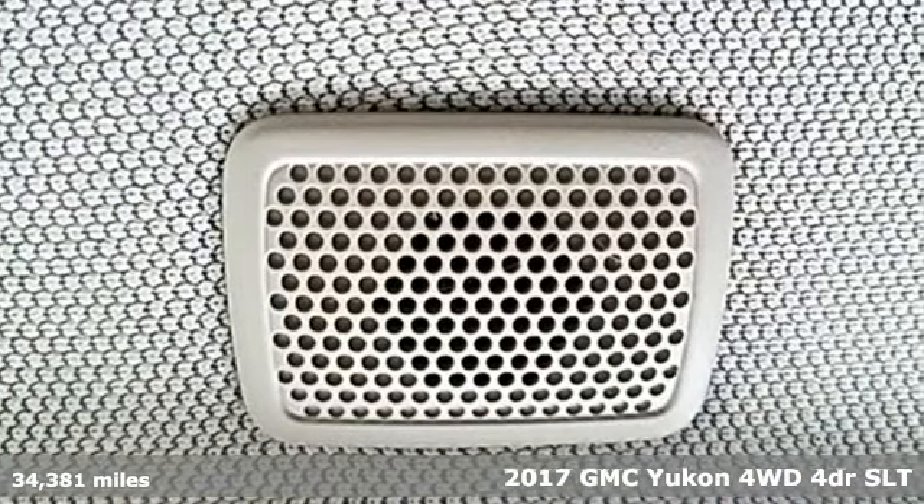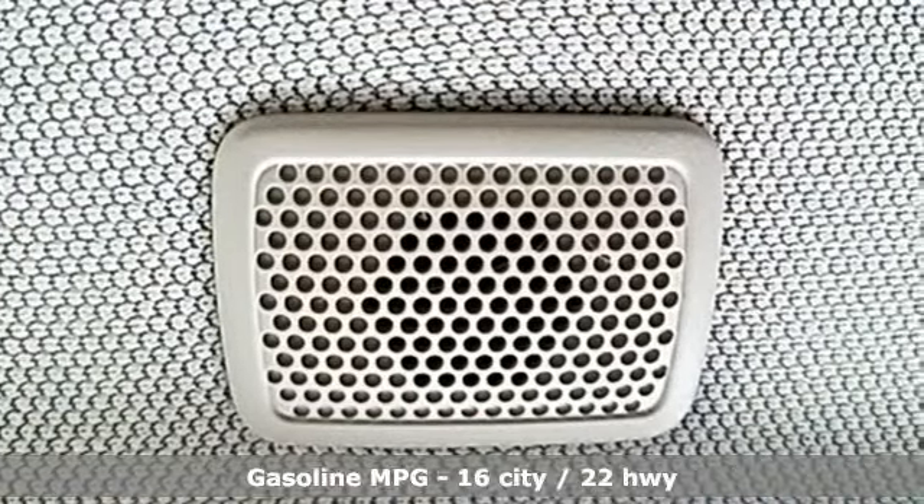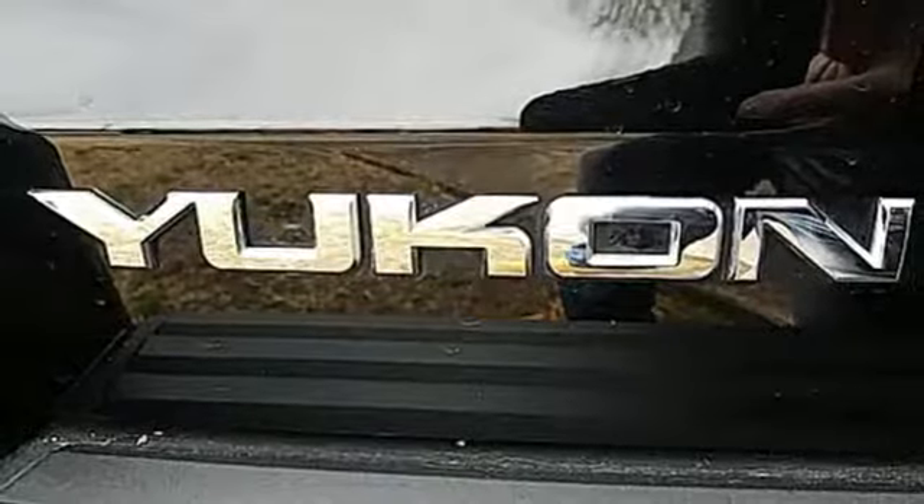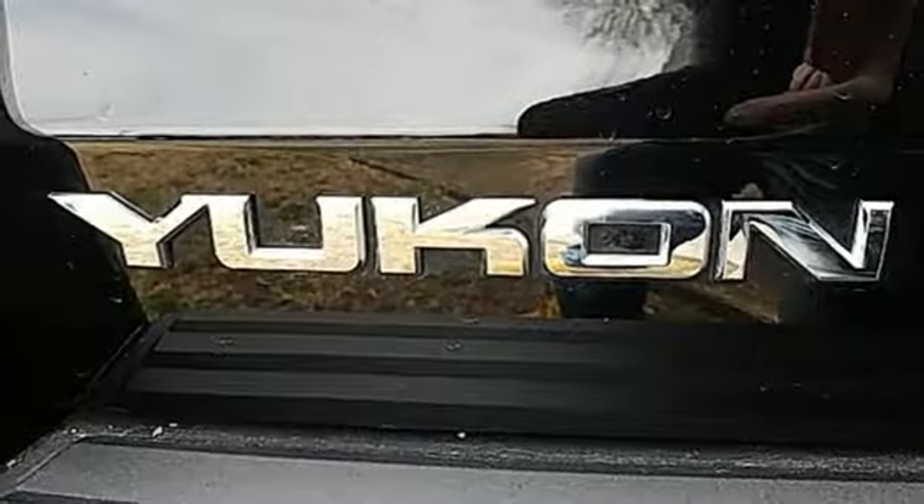It comes nicely equipped with features you'll love: entertainment system with Blu-ray, power heated mirrors, dual zone climate control, auto dimming rear view mirror, doors and push button start proximity key, heated steering wheel, V8 engine, hands-free lift gate, electronic shift on the fly, and heated and ventilated leather bucket seats.